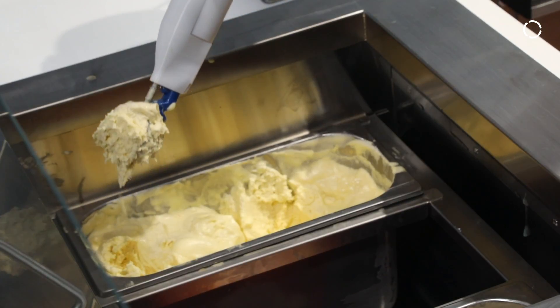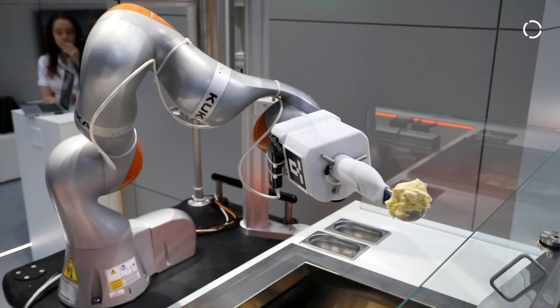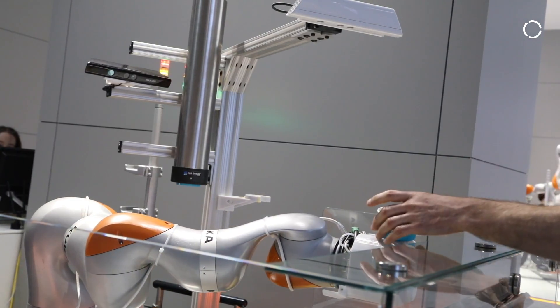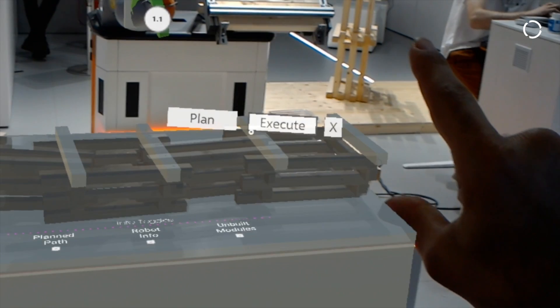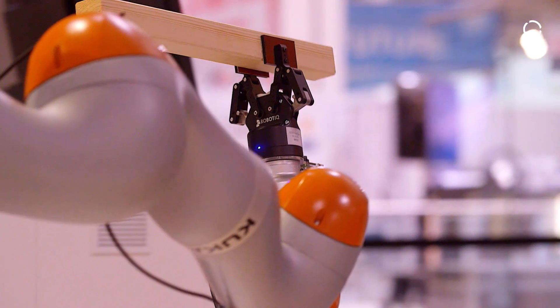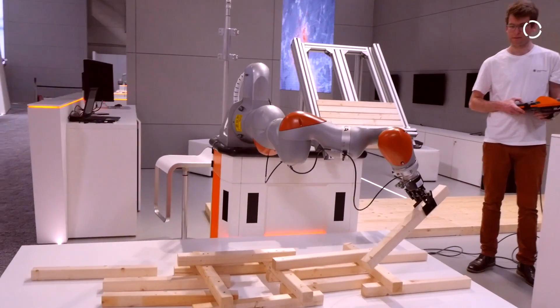The theme this year was real-world interaction, and that's very timely because robotics is changing. One of the important things is robots interacting with the real world and with humans — getting robots closer to humans, to reality, to daily work, and exploring ideas about a 24-7 approach to robots.